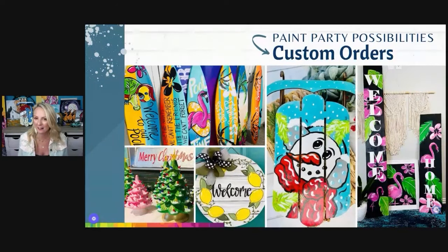Another thing you may not have thought of are custom orders. Custom orders can happen all year long — anywhere from painting a sled for somebody, painting door hangers for a real estate company, and painting surfboards for somebody's pool. There are many, many times you can do custom orders.